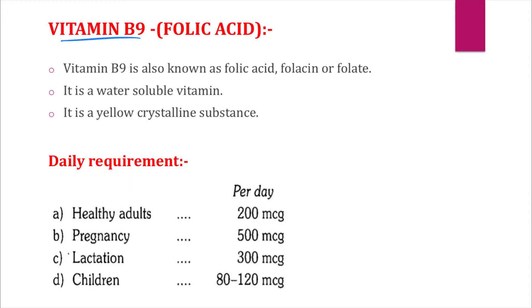Vitamin B9 is also known as folic acid, folicin, or folate. Folicin or folate is the natural form of vitamin B9 found in various foods, while folic acid is the form we consume in tablets. Vitamin B9 belongs to the water-soluble vitamins and is a yellow crystalline substance.